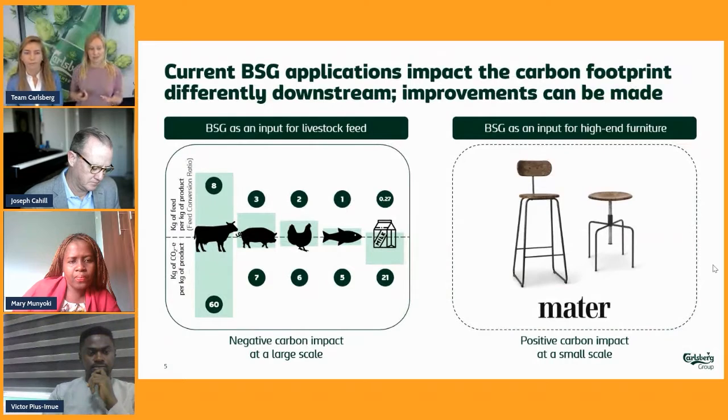Currently, we are using two different downstream options — mainly cattle feed, and we all know that cattle has indirect greenhouse gas emissions, so there is an emissions liability there. Secondly, we are also experimenting with various startups and other types of companies — here's an example from Denmark where we use it for high-end furniture. It's important to stress that because it doesn't go to landfill and is already being utilized and repurposed, that's already a good thing. But we are arguing that it can be used better.